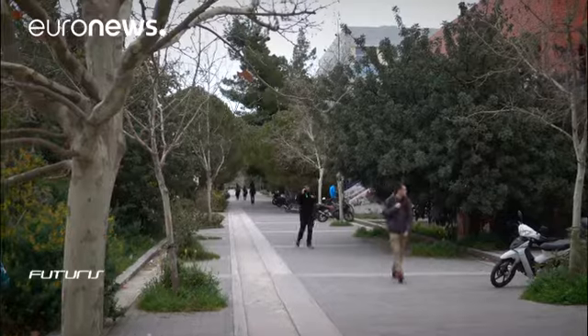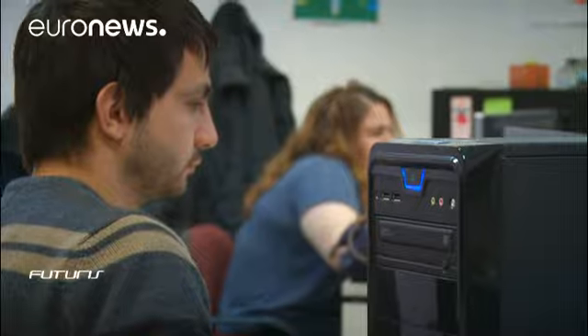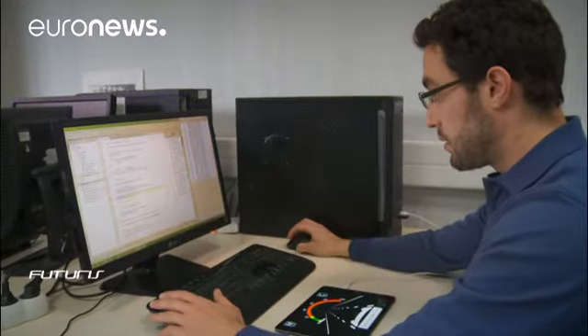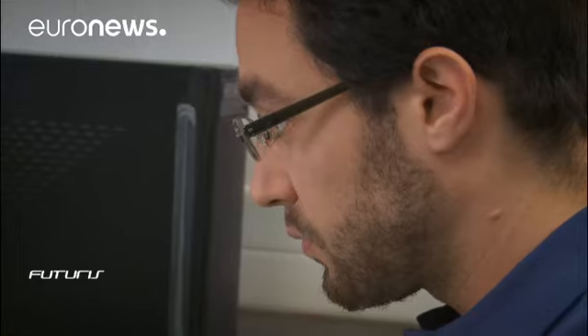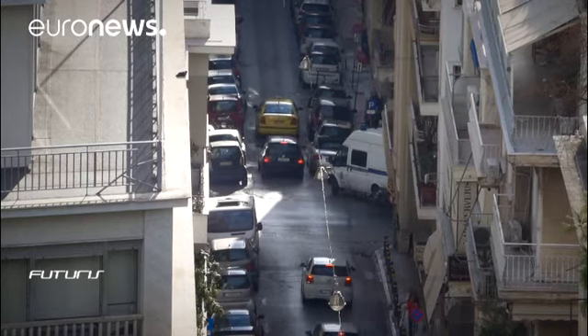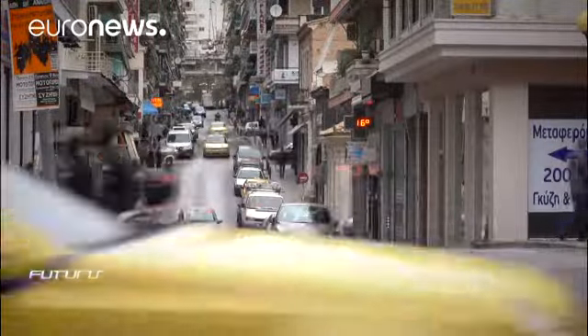Scientists at the Institute of Communication and Computer Systems in Athens are working on a visual display system to help self-driving and traditional cars drive safely side by side. Drivers in mixed traffic flow will face new challenges requiring better solutions. The aim is to provide the driver with all the necessary information in a simple and fast way, ensuring the driver understands what's going on, gets accurate directions, and acts safely.